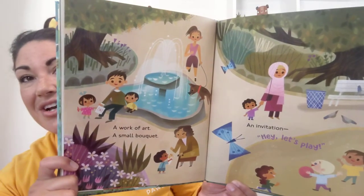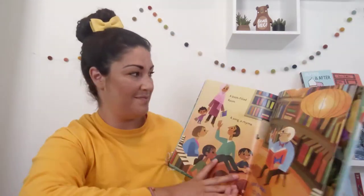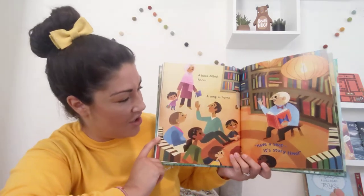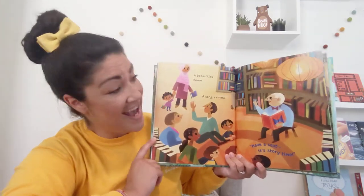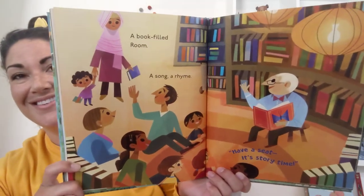Making sure everybody feels included. A book filled room. A song. A rhyme. Have a seat. It's story time. Story time always feels welcoming.